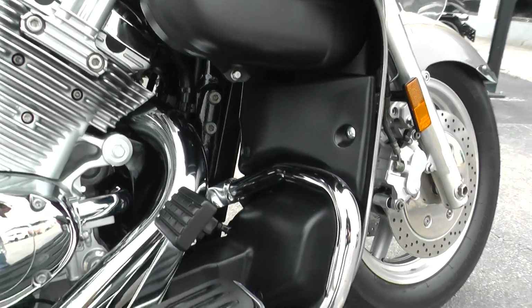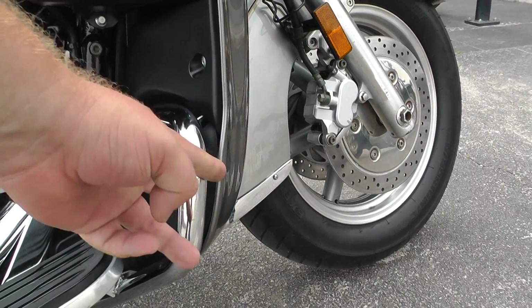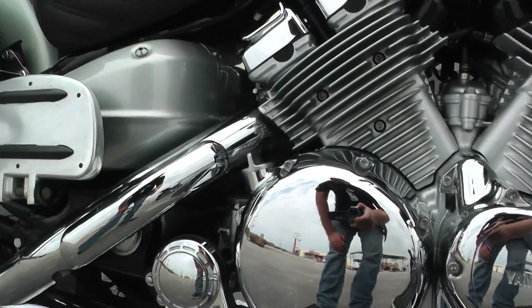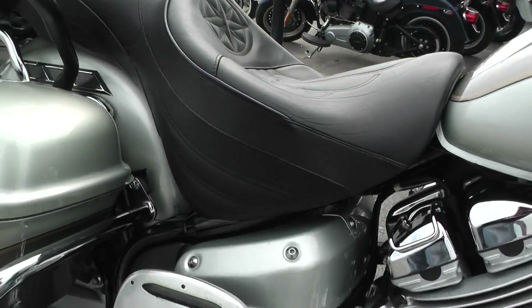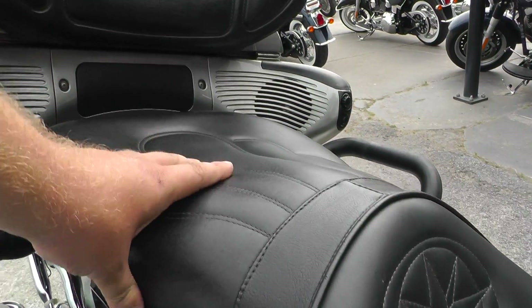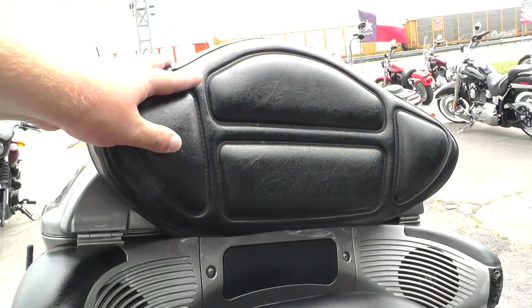It's got the lower fairings for engine protection right here, and you can also put on some highway pegs. All the chrome looks to be in really nice condition. It's got a big two-up touring seat with some nice stitching — very comfortable — and a nice area for your passenger to sit.